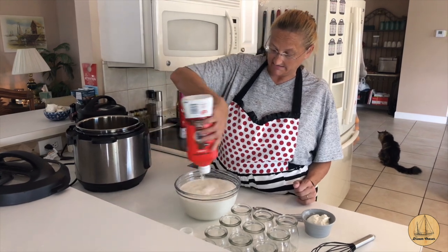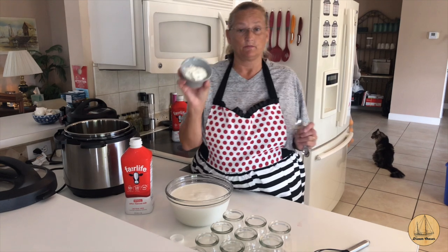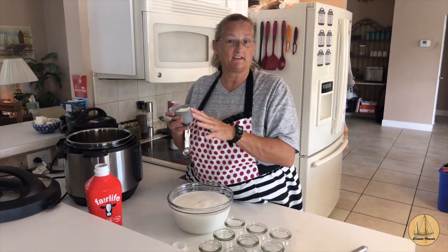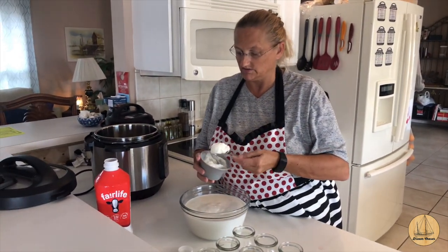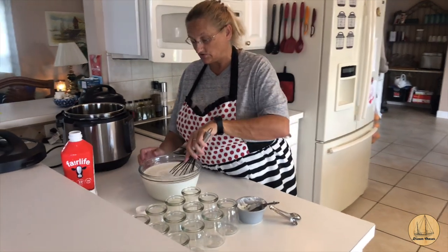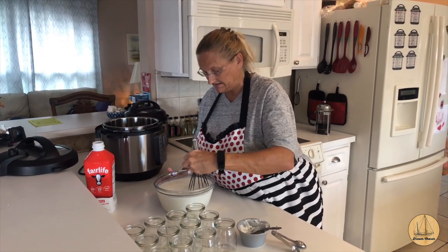A half gallon. Then I have leftover starter from the last batch that I used. This will be the third time I've used the starter — each batch I pull some aside. Most people say after five to ten batches it starts to break down and get a little runny; some people say you just add a little bit more starter as you go. Put two tablespoons of your starter yogurt in — you can use store-bought yogurt to start with, but you want one that's an active culture one.